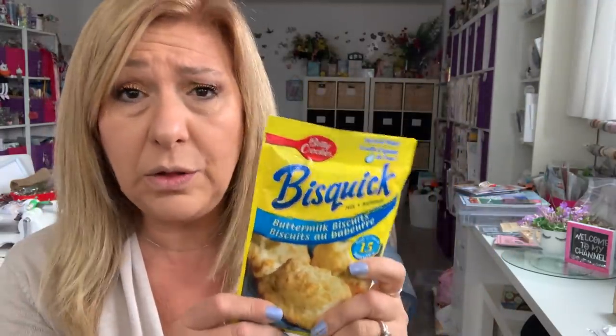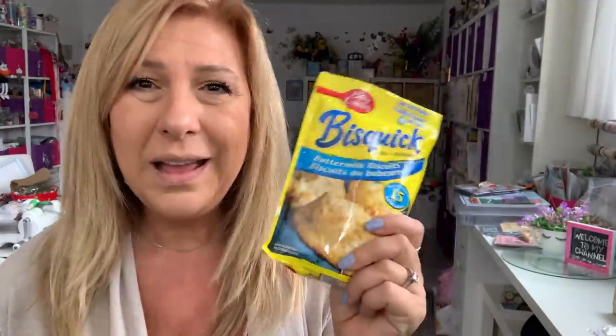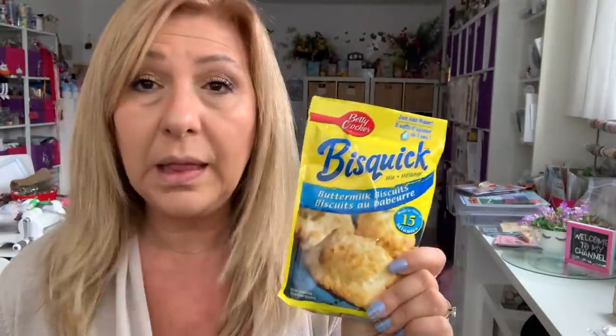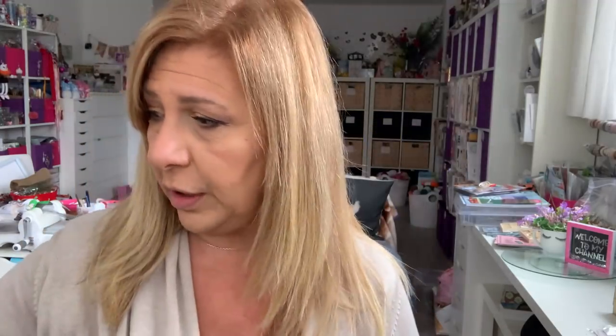I also grabbed six of these Bisquick mix. These are great to have in your pantry, especially when I'm busy and I have soup or stew for dinner. I'll whip up a pack of these and we are good to go. These are $1 at Dollarama, so they're a better buy than the Dollar Tree.